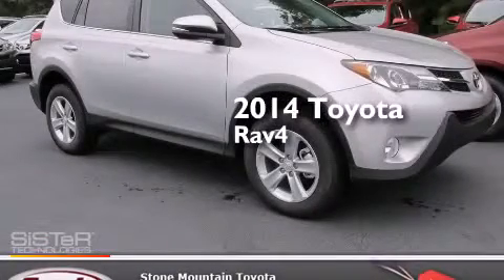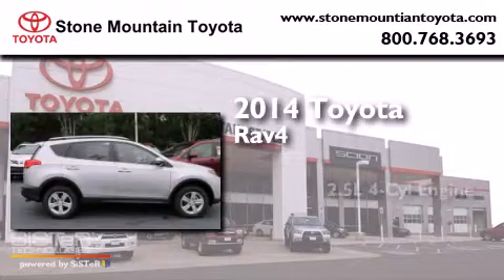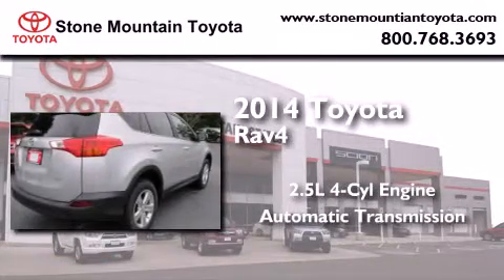This is a brand new 2014 Toyota RAV4. It features a 2.5 liter 4-cylinder engine and an automatic transmission.